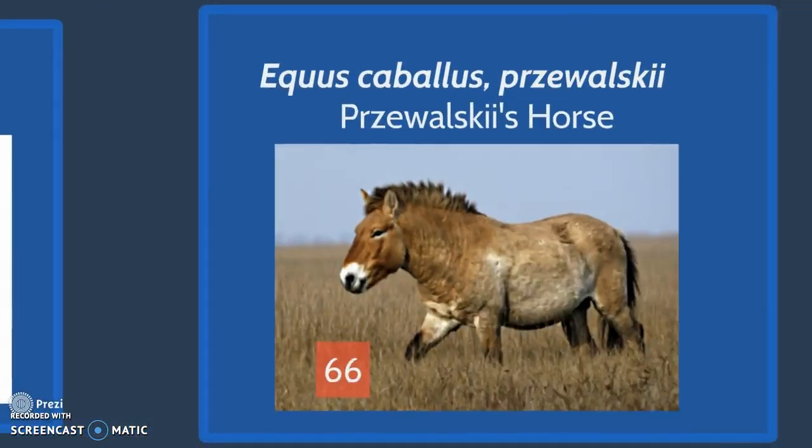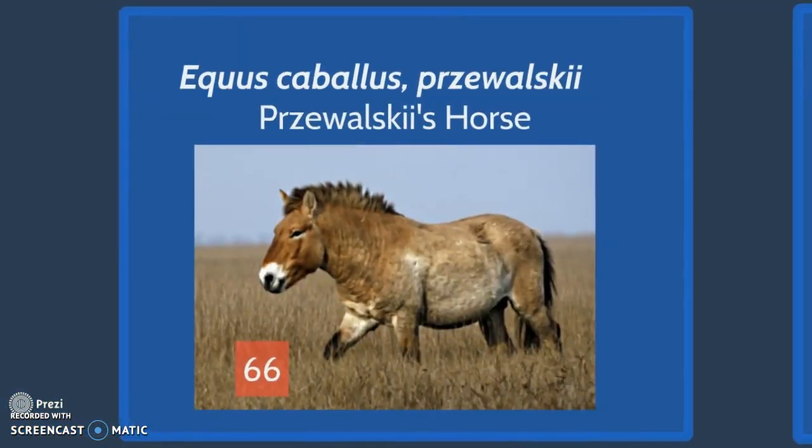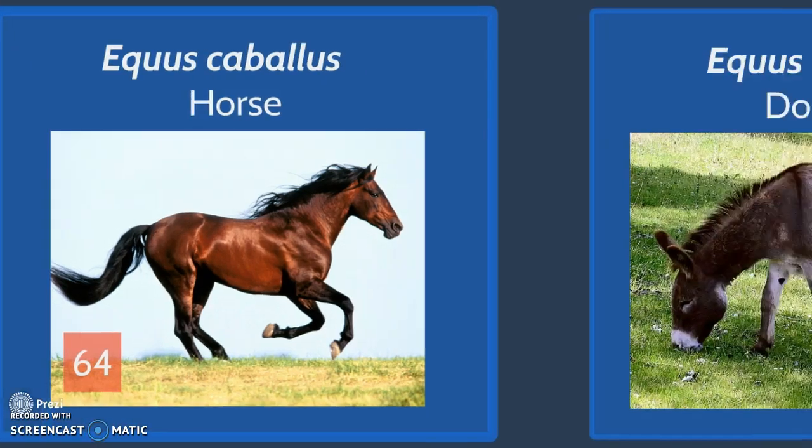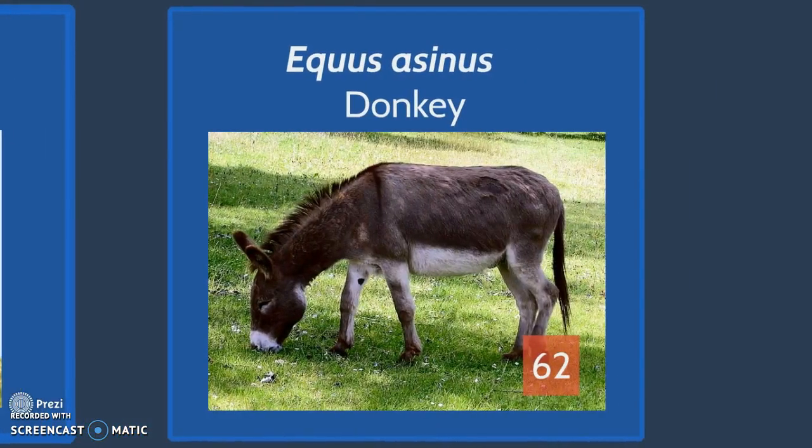First, we have Equus caballus przewalskii, or Przewalski's horse, which has 66 diploid chromosomes. Equus caballus, or the horse, has 64. Equus asinus, the donkey, has 62 diploid chromosomes.